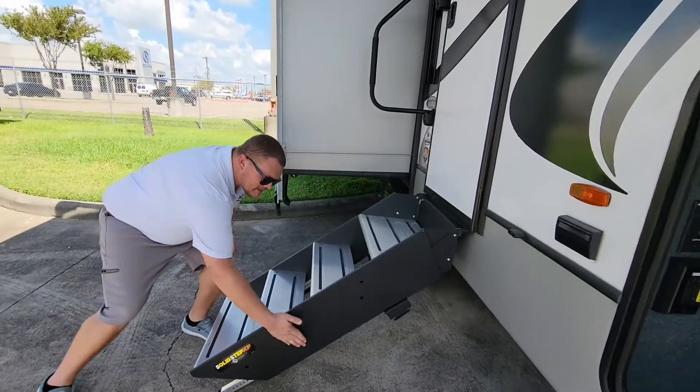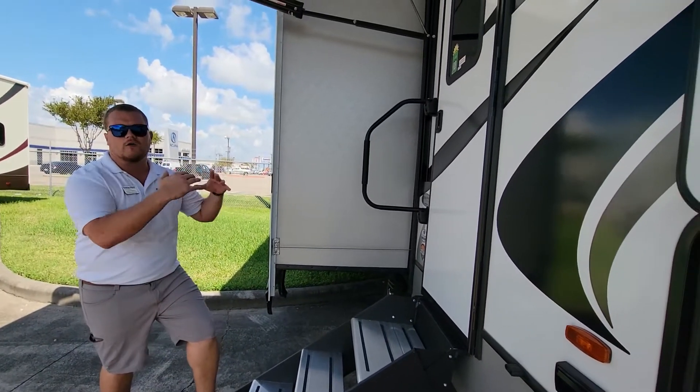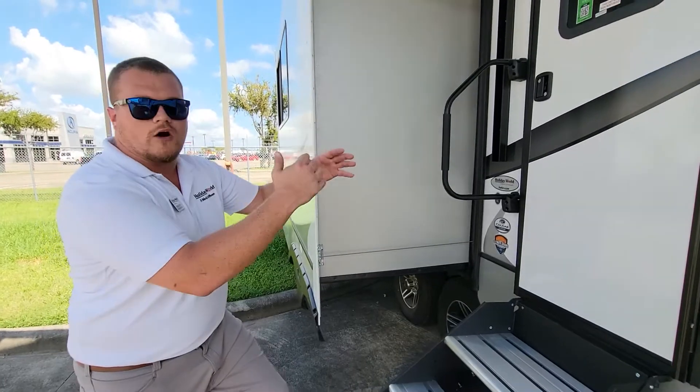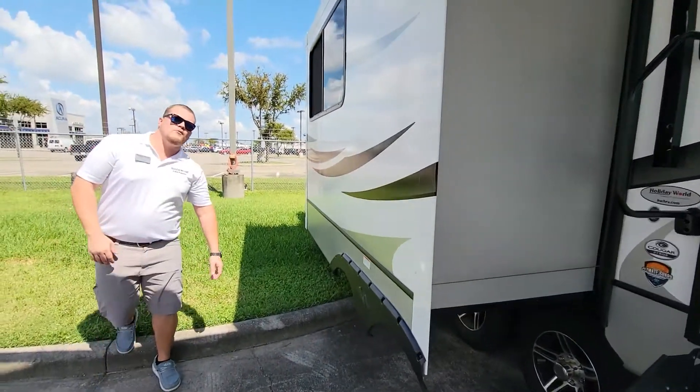Moving on back, you'll notice the nice solid stairs — makes it very easy for anybody to go up and come inside. Keystone also adds a larger step right there making it easy to go in as well as come out. And then we'll come on to the back and I've got a couple more things to show you.